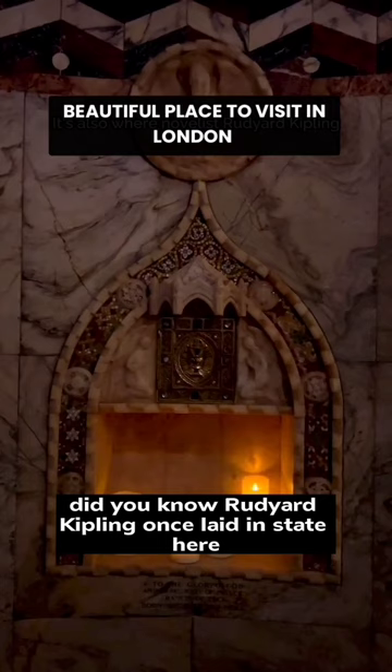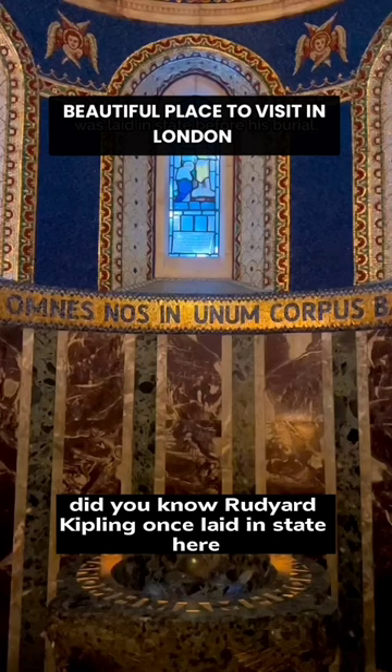Did you know Rudyard Kipling once laid in state here? Today, it hosts weddings, exhibitions, and events.